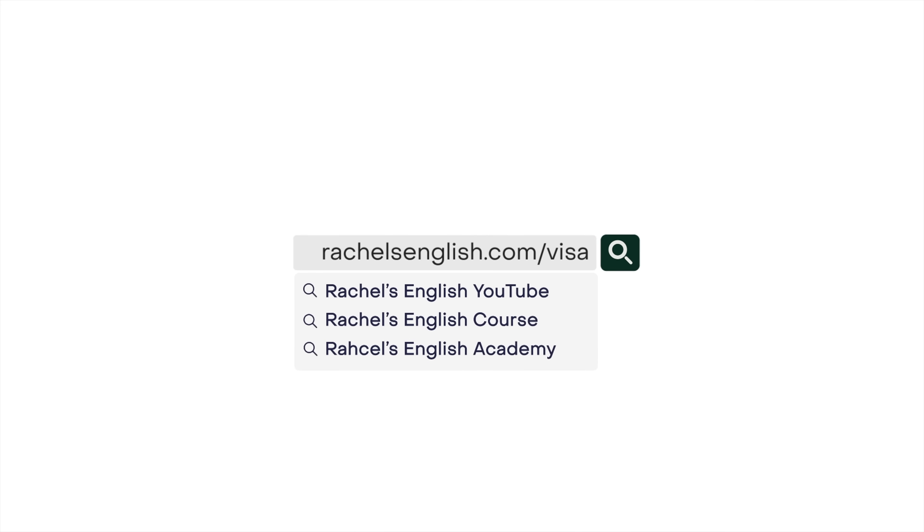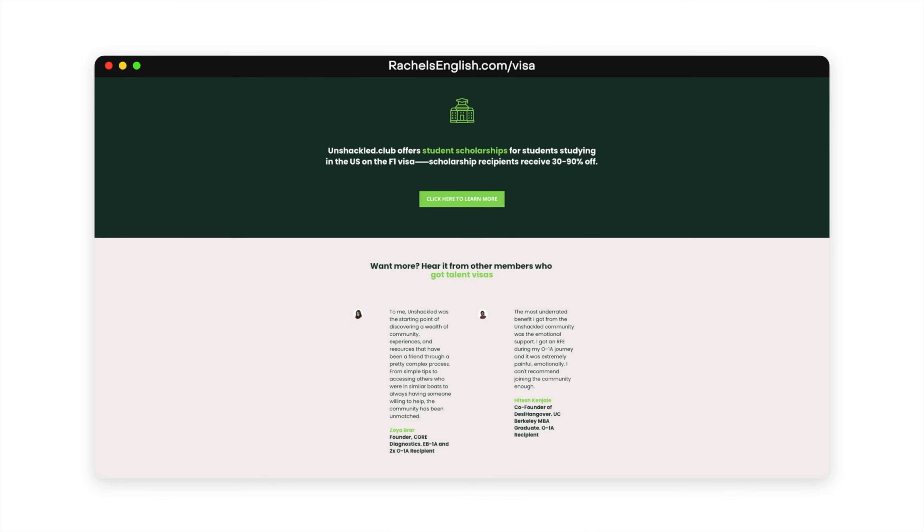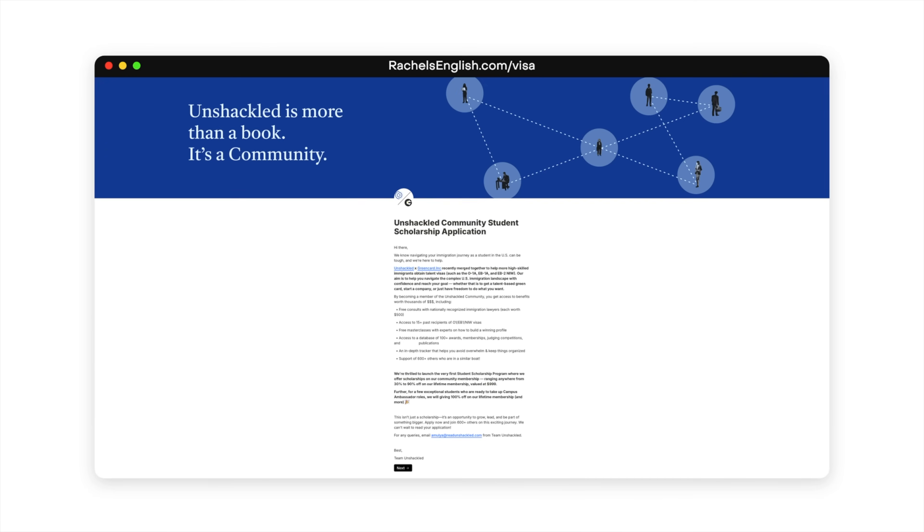This is for students who want to join unshackled.club to work towards getting their own talent visa. If you go to rachelsenglish.com/visa and scroll down, you'll find a section on how to apply for the student scholarship. At rachelsenglish.com/visa you can also learn more about unshackled.club — the community that Soundarya founded, which includes lawyers and people who've already been successful in getting their talent visas.